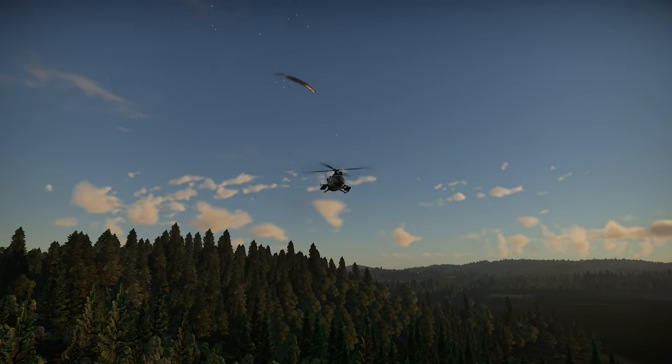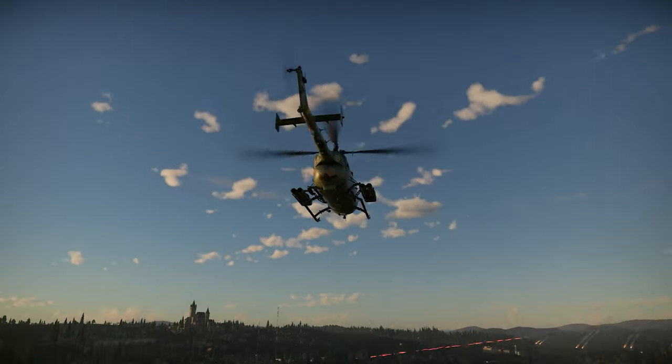The HKP-9A FC fights for Sweden in War Thunder. Let's see what it can do.